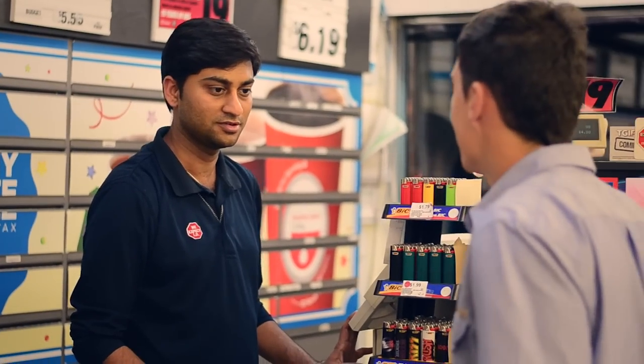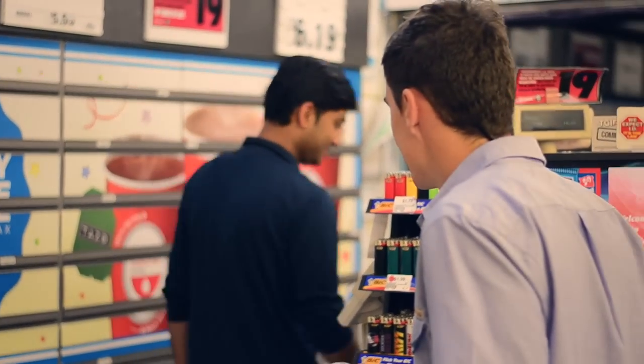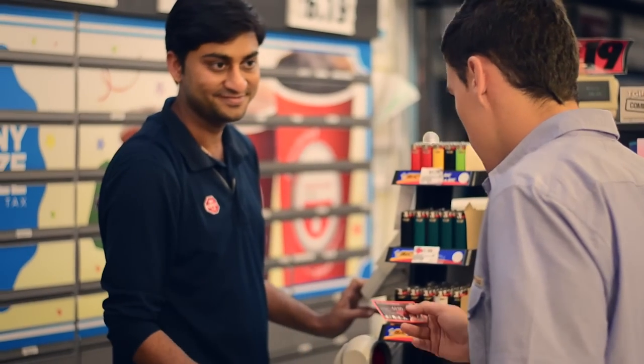Don't let calling card challenges get in the way of your business. Implement IP Smart solutions, making calling card and pinless calling simple for your customers. I find it challenging to enter a pin number every time I want to make a phone call. It would be nice if it was simpler.